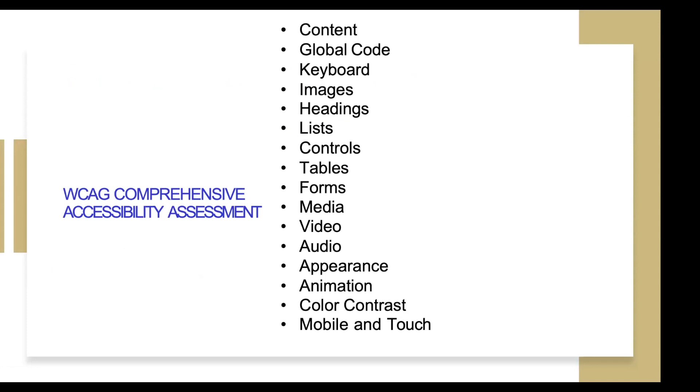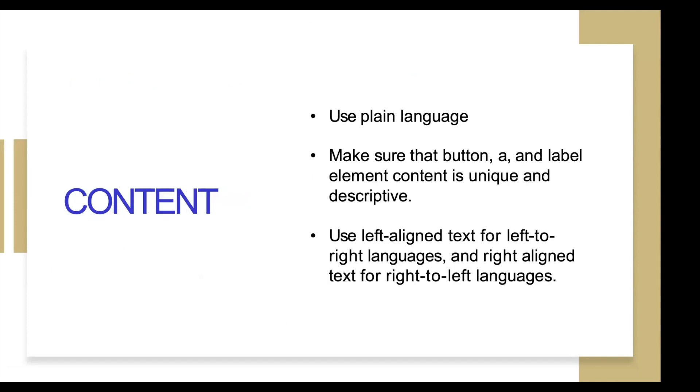You can do an accessibility assessment. There's a Web Content Accessibility Guidelines comprehensive accessibility assessment that you can actually do on your website. I have a link to it that I can share with Brittany to share with all of you. It's basically an assessment that walks you through all the things you should be checking for on your website in terms of content, global code, your keyboard structure, images, headings, lists — it kind of walks you through doing your own assessment of your website, which is really nice.